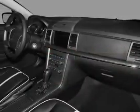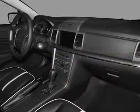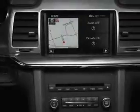Low tire pressure warning, front ventilated disc brakes, anti-lock brakes, and child safety locks.